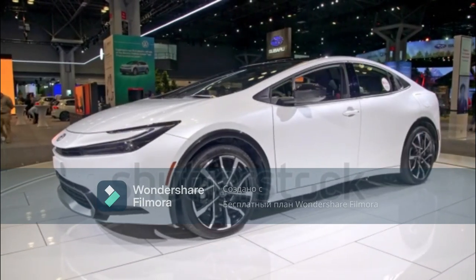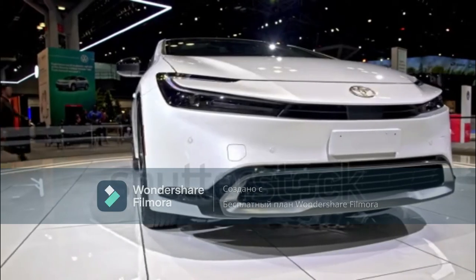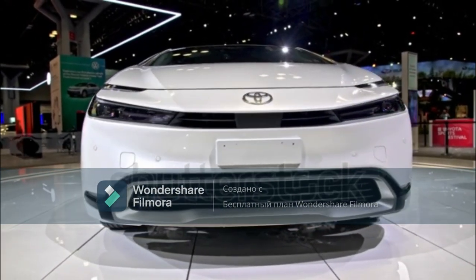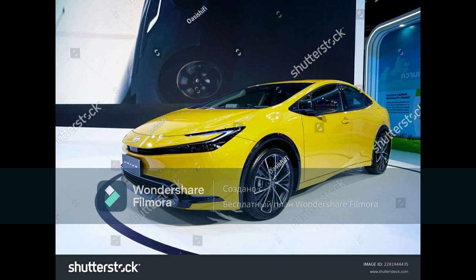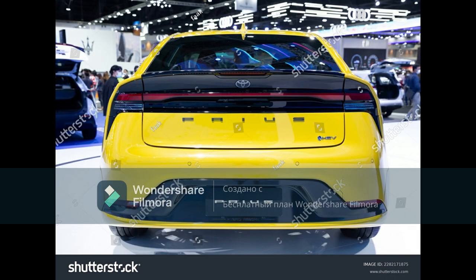2023 Toyota Prius Prime First Drive: Have Your Electric Cake and Eat It Too. The stylish 2023 Toyota Prius Prime plug-in hybrid is the one to get excited about. Fresh looks aside, it'll be the fastest and most powerful Prius you can buy when it goes on sale later this year. In today's rapidly expanding world of full-on EVs, however, you do have to wonder if a new Prius plug-in still has a place.